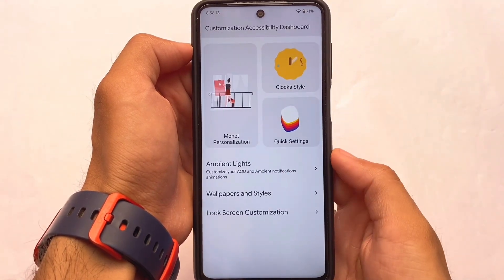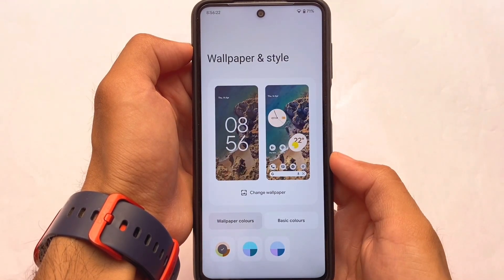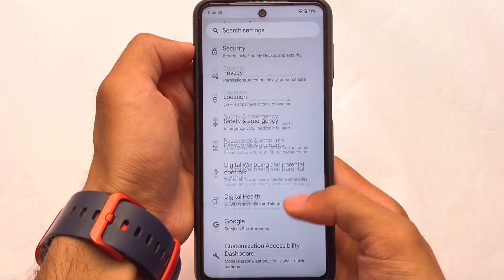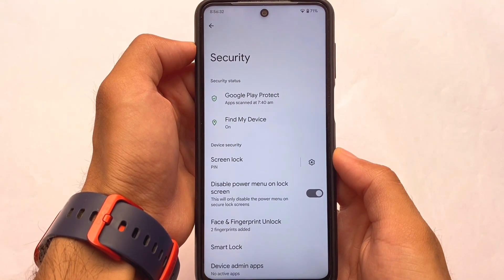You have some lock screen customizations, including ambient lights. If your device has an ambient display and an AMOLED display, definitely try out this feature. There are a lot more options included. Moving on to the security section...